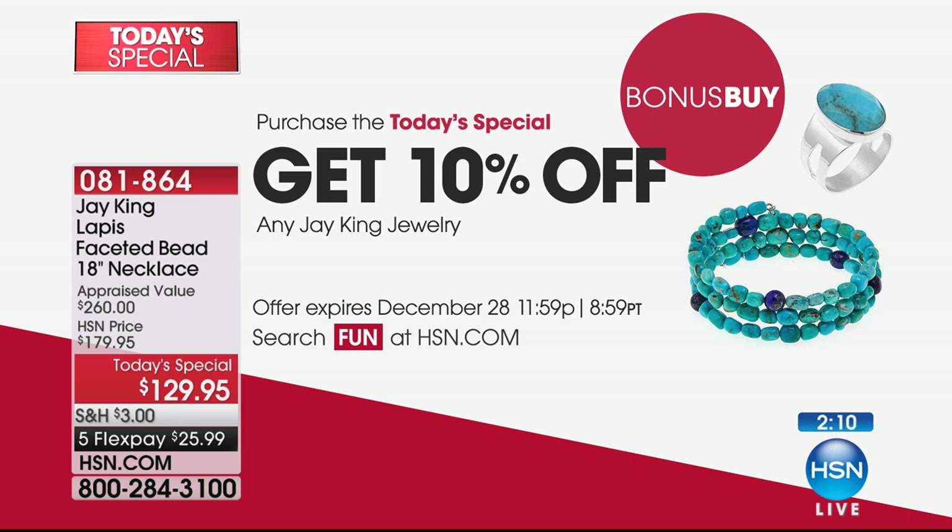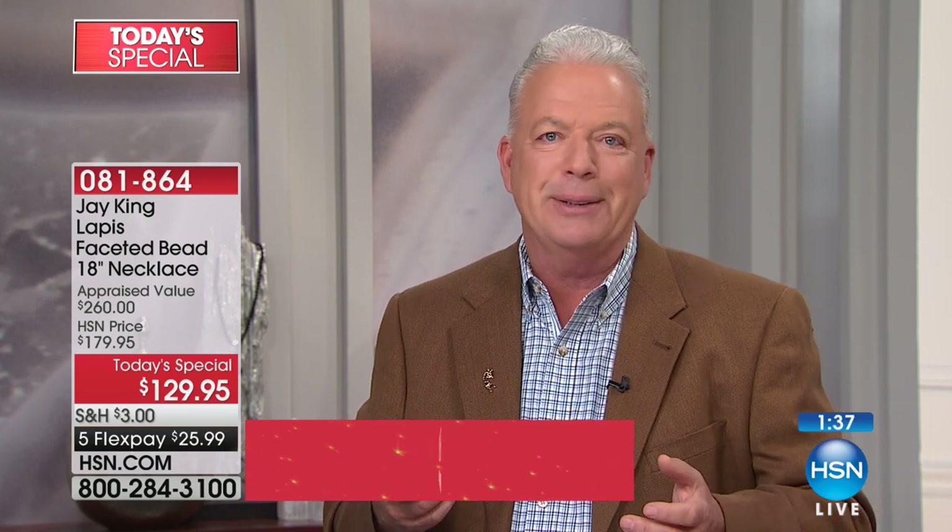We worked really hard to bring it in at the original price. When you realize how hard we actually work — especially when you're buying some of the best rough available in the world — it means a lot. One of the things I've noticed in the last two-year period is we're seeing a lot of lapis where they're doing enhancements. They're taking denim lapis or poor-grade lapis and actually enhancing the coloring — I have never seen that before in all my years.